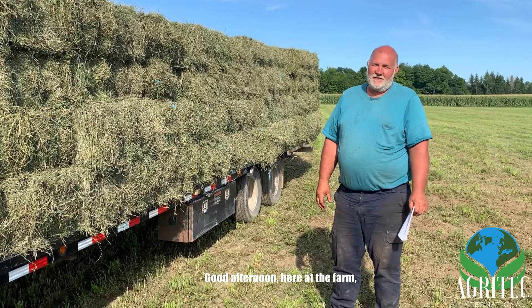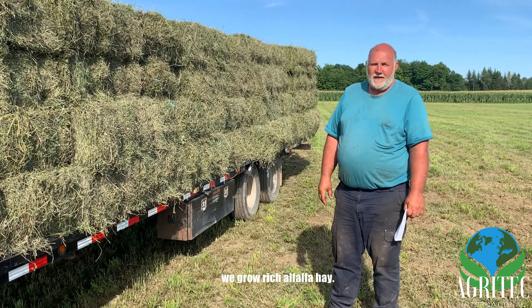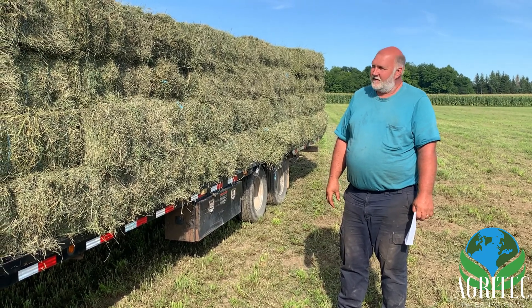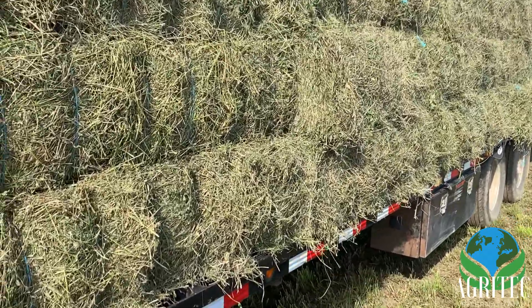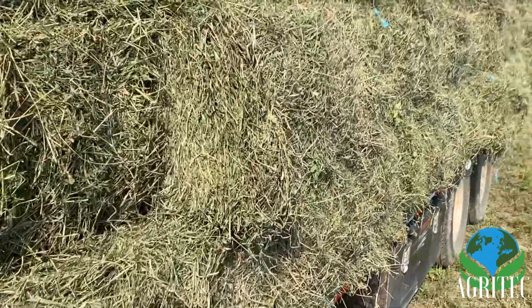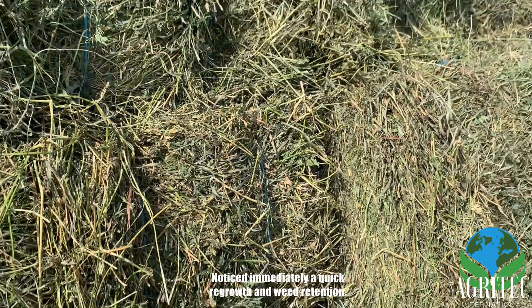Good afternoon. Here at the farm we grow rich alfalfa hay. This year we started using AgriTech products on our hay, known for immediate quick regrowth and weed retention.